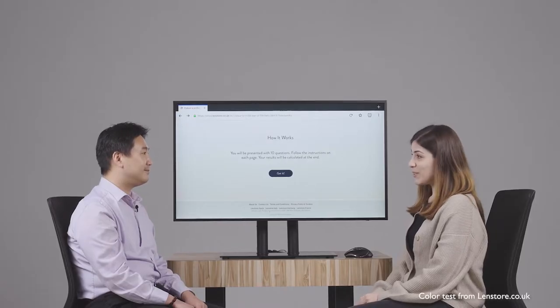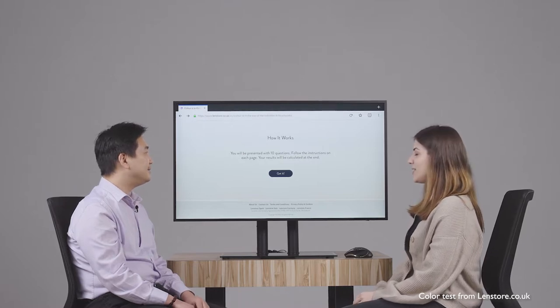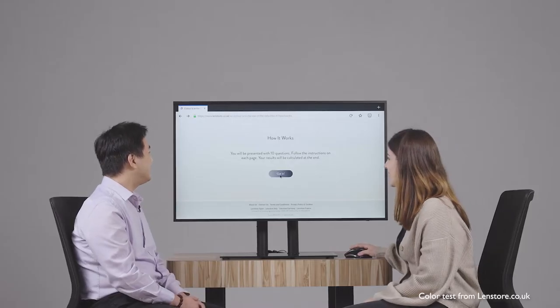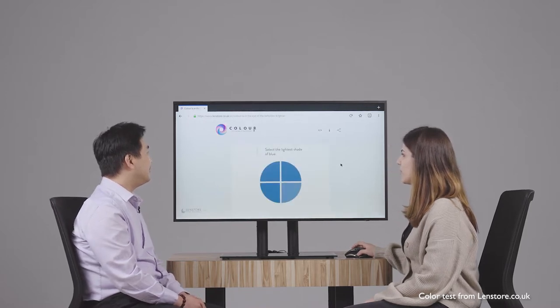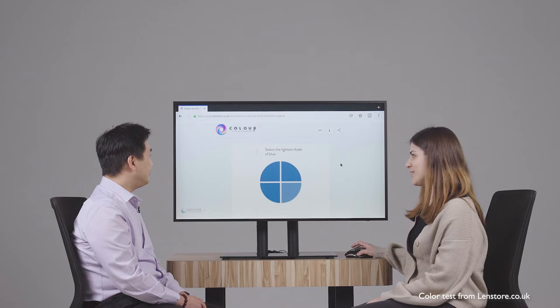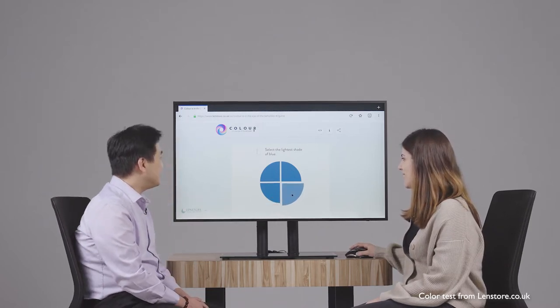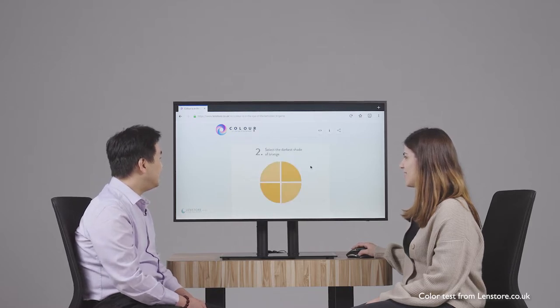We want to put your skills to the test — we have a little color quiz for you. It's short, but it's very tricky. Are you up for the challenge? I'm nervous, but sure, fire away. For the first question, you have to select the lightest shade of blue. That's the tricky one. This one? Yes. Confirm. Correct!